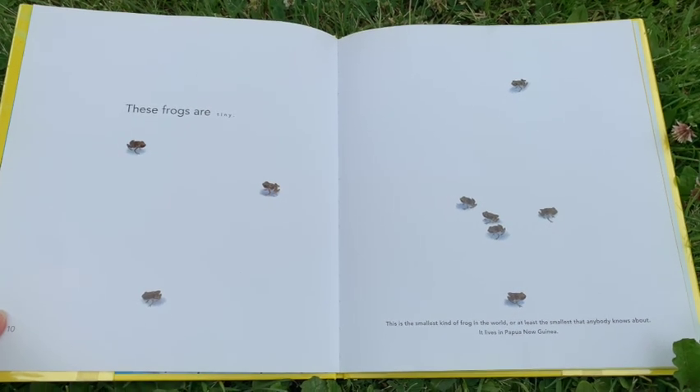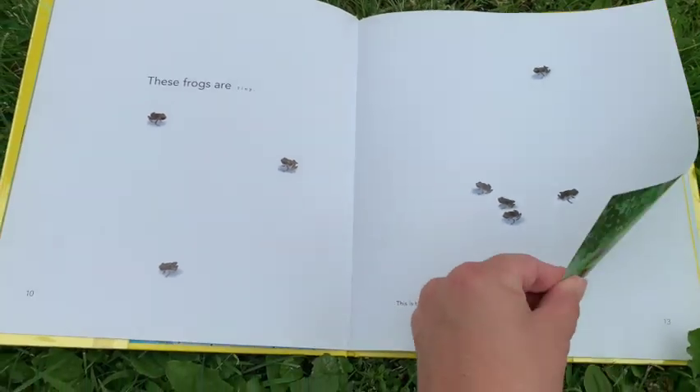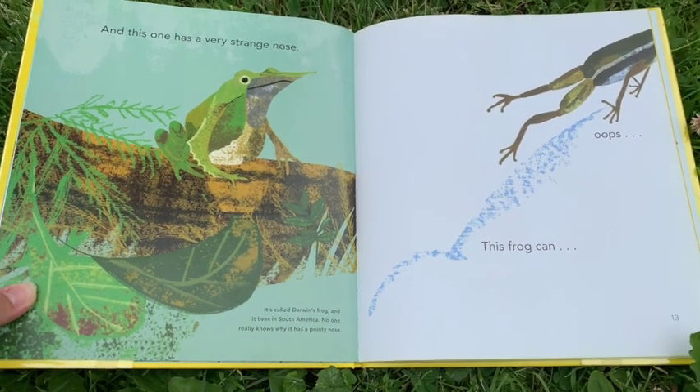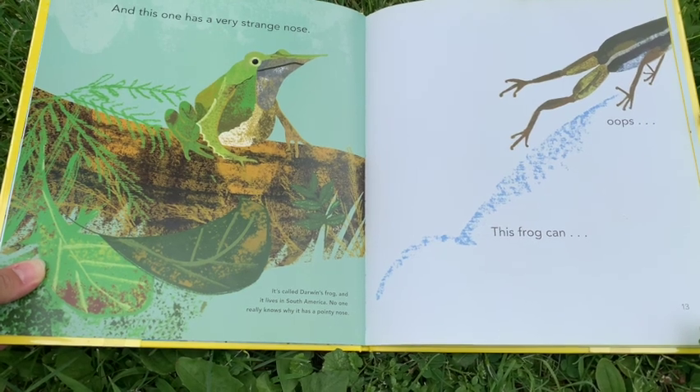It lives in Papua New Guinea. And this one has a very strange nose. It's called Darwin's frog and it lives in South America. No one really knows why it has a pointy nose.